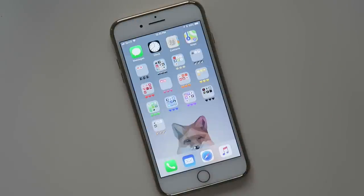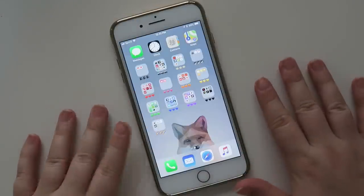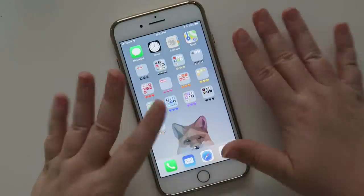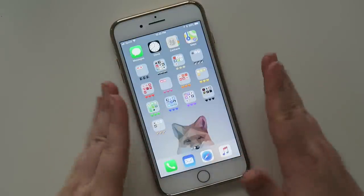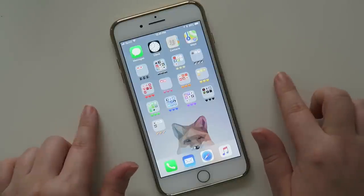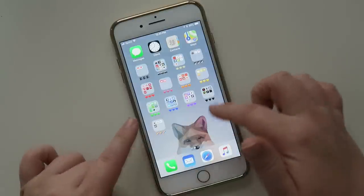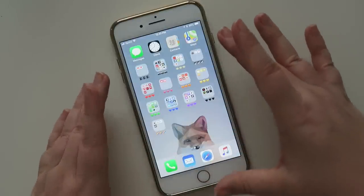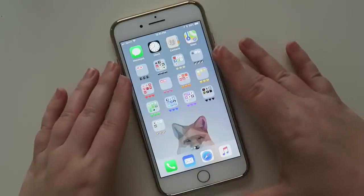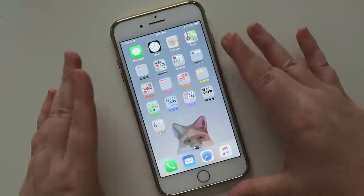Hello friends and welcome back to my channel. Today I wanted to film a requested video. The other day I had posted on Instagram my new kind of setup for my folders on here, so there were a few different requests to actually show the apps that are in my folders.